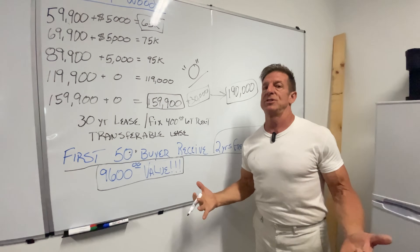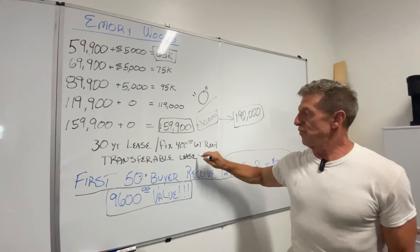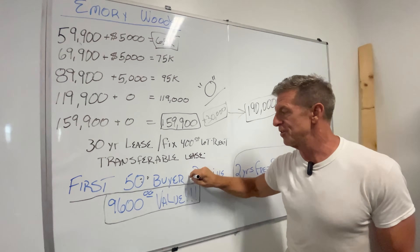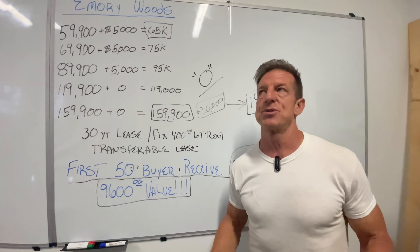I don't know what else to say. This is an amazing deal with the transferable lease, the fixed rent, the two years for free, and just the place that it is — the golf course.